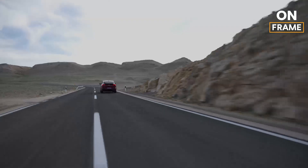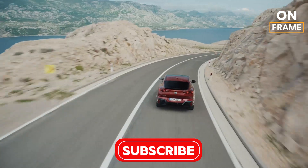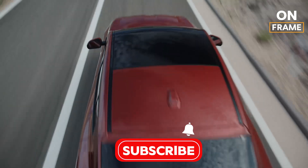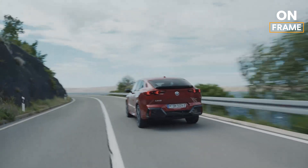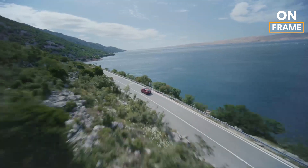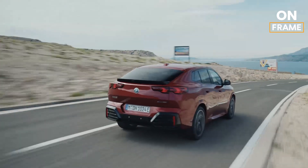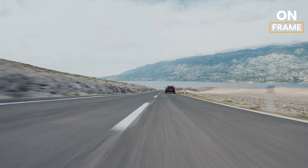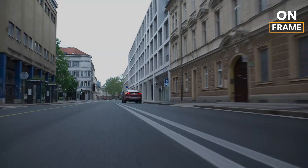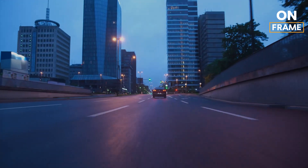In conclusion, the production of the BMW iX2 at the Regensburg plant is a perfect example of how modern manufacturing techniques, advanced technology, and a commitment to sustainability can come together to create a truly remarkable vehicle. Every step in the process, from the press shop to the assembly line, is carried out with the utmost care and precision, ensuring that each iX2 that rolls off the production line is a masterpiece of automotive engineering. This behind-the-scenes look at the production process gives us a deeper appreciation for the craftsmanship and technology that go into creating one of the most advanced electric SUVs on the market today.